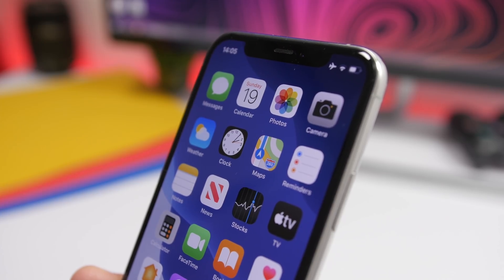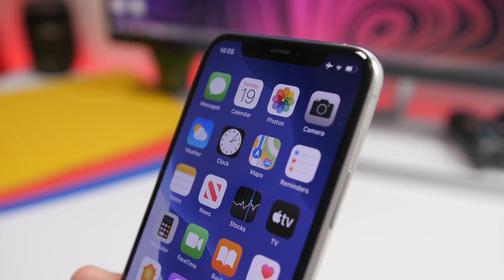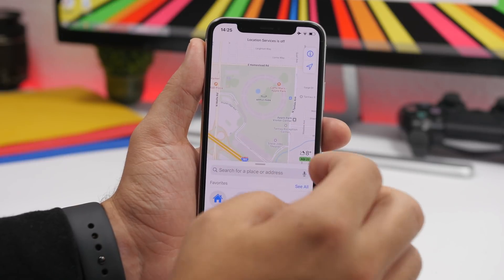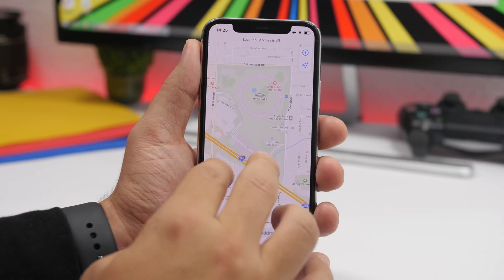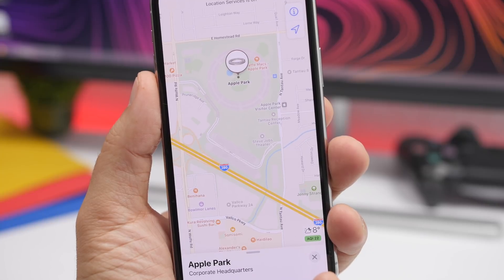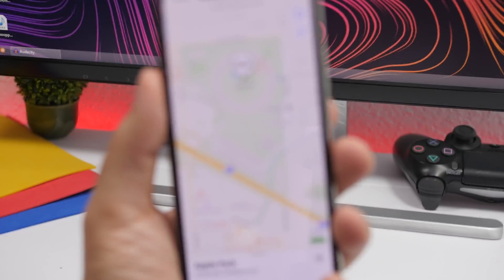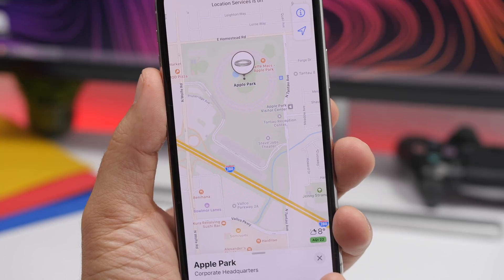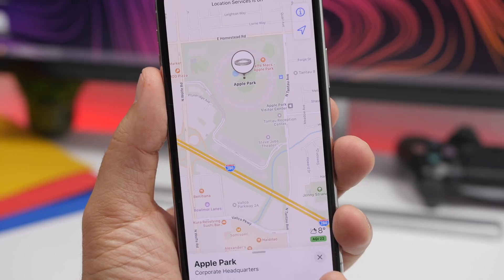When you look at the Apple Maps icon, you might think it's just a random map or world they put on the icon. But that's not true. If you go into Maps and search for Apple Park in California, you'll notice that Apple has actually put that road layout on the Maps icon. It's been modified slightly, but the Apple Park map is indeed represented on the Maps app icon.